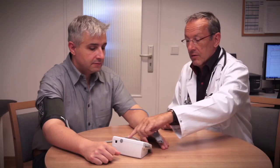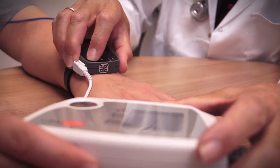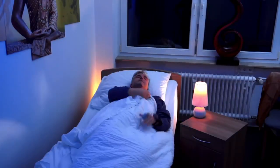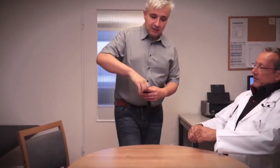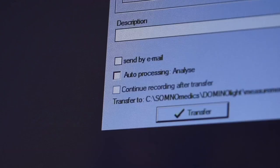The SomnoTouch NIBP is easy for doctors to set up and use. At the beginning of the measurement, a single calibration of the blood pressure is required. At the end of the measurement, data can be transferred easily via a docking station, and a detailed report for the analysis can be created.